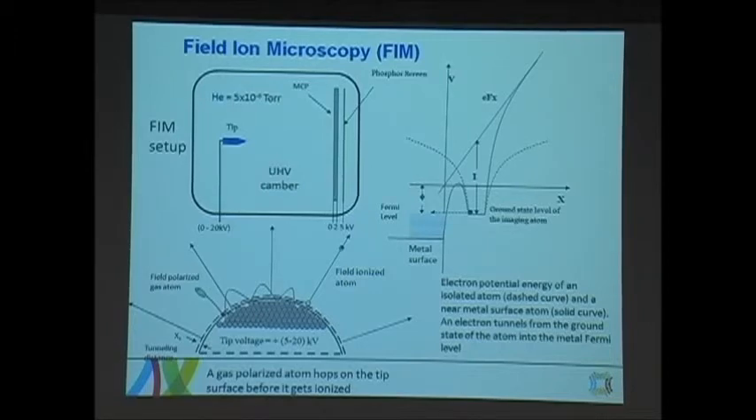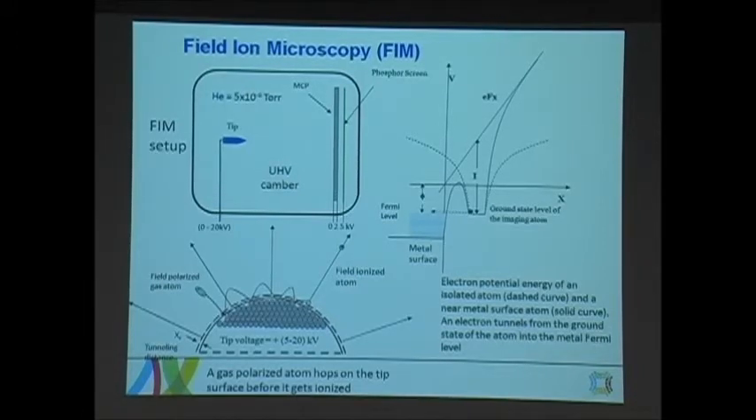The field ion microscope is actually a very simple instrument. We need a vacuum chamber. We place a tip in front of a phosphor screen, and we need a micro channel plate image intensifier to increase the number of electrons created. We introduce a little bit of helium into the chamber, but we start with a very good vacuum around 10⁻¹⁰ or 10⁻⁹ Torr. We introduce helium up to 10⁻⁶ Torr, then we apply a high voltage up to 20 kilovolts, depending on the initial tip size.